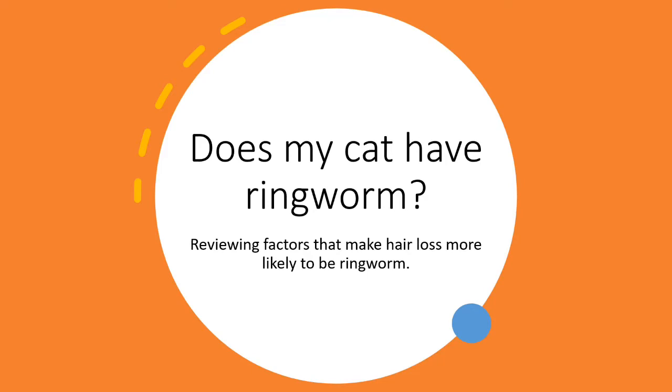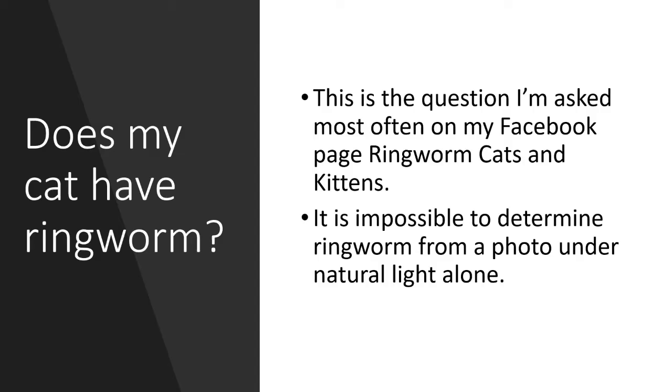Hello, my name is Darcy and this is my channel Fostering Cats. One of the most frequently asked questions I get on my Facebook page, Ringworm Cats and Kittens, is: does my cat have ringworm?